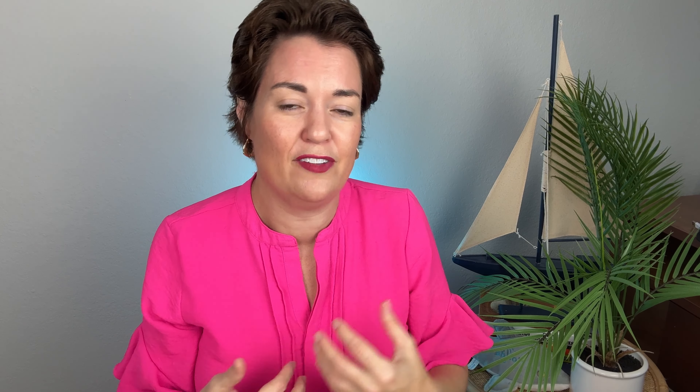The next category was really interesting. I broke it up by price tiers. What I expected was that in the lower price tiers, A, E, and V would be doing terrible — because if you're under $250,000, paying flood insurance on top of everything else is pretty rough, and you're unlikely to have water behind your house. But in X and D we have 1.72 months of inventory, and in A, E, and V we have 1.66. They're actually neck and neck under $250,000.